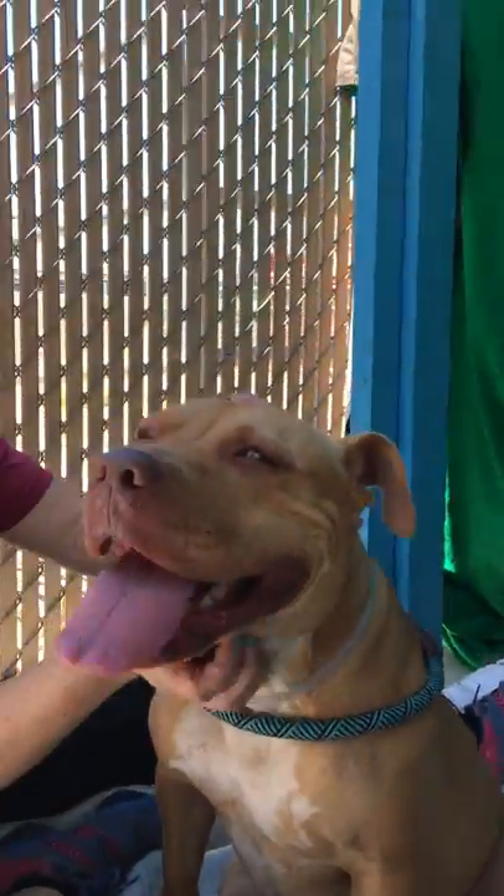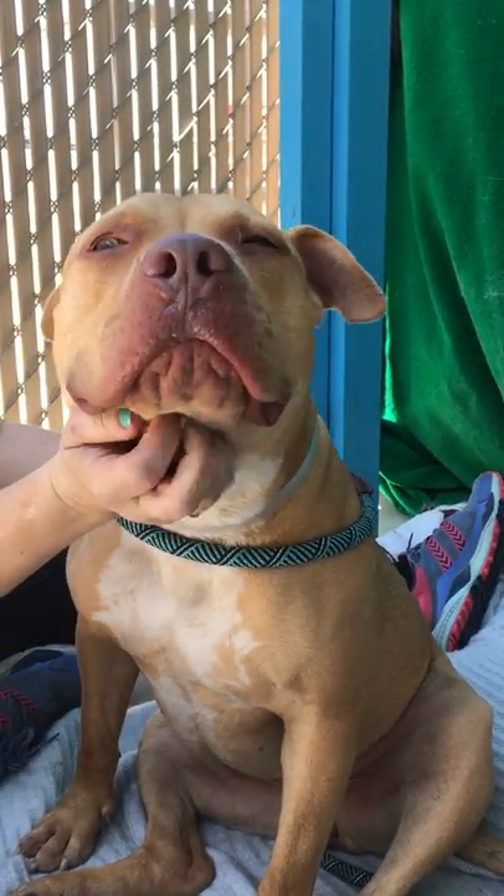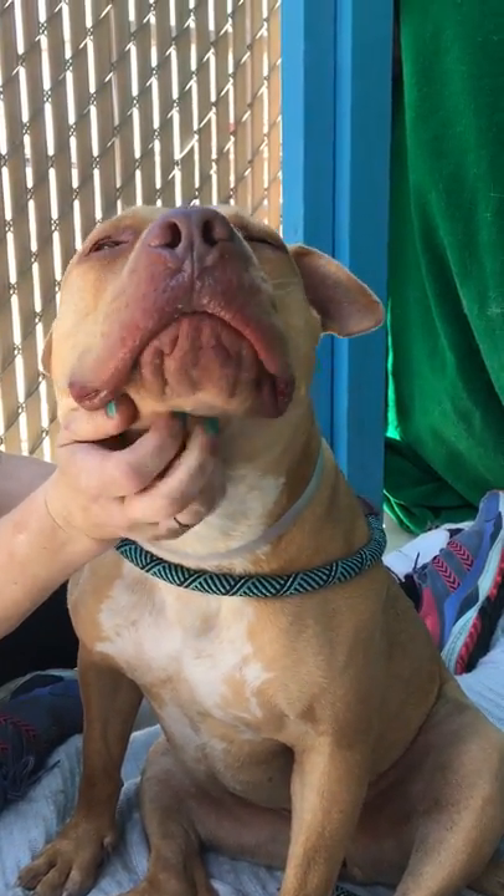We'd like you to meet Millicent. Millicent's animal ID number here at the Baldwin Park Animal Shelter is A530-5759.